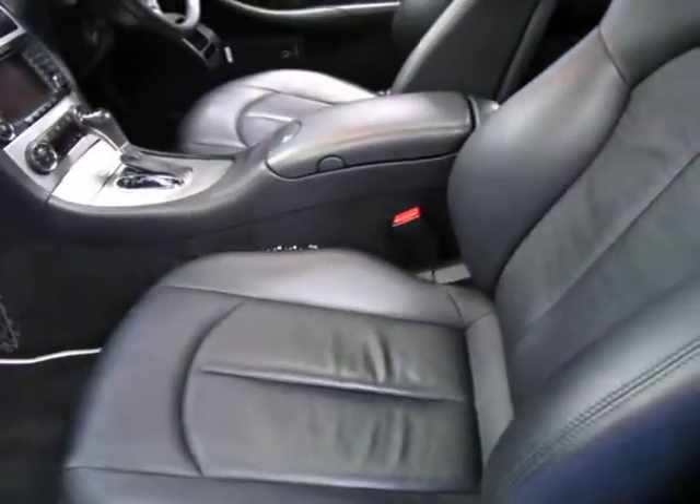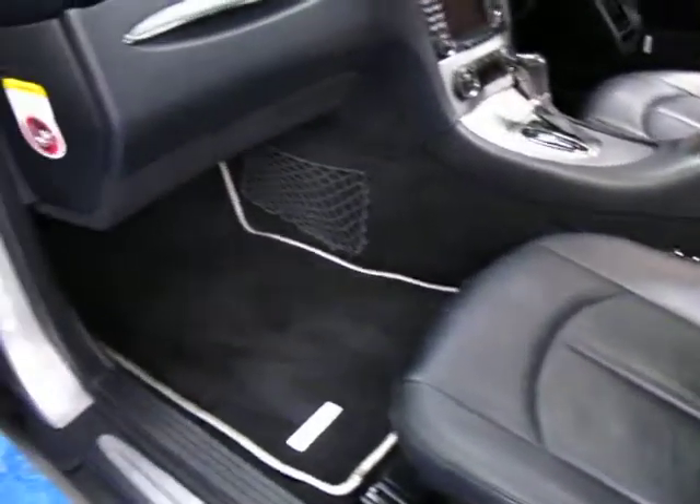This car also has the adjustable electric seats and you can adjust the firmness of the seats as well — I actually thought you'd only get that on the AMG models. It's got the Mercedes-Benz factory mats.